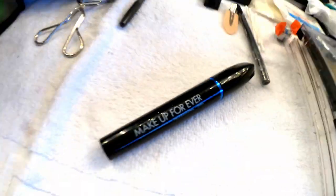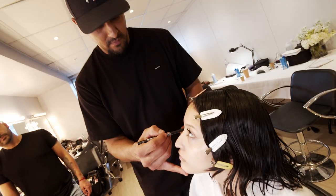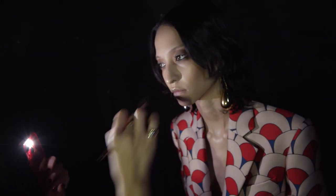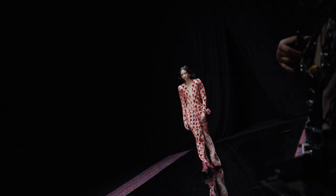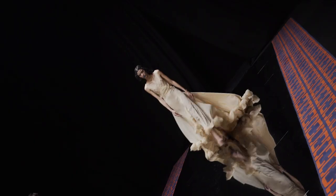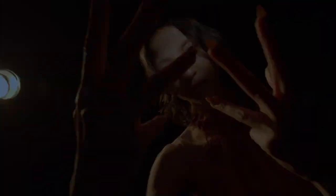We used tons of mascara, so Make Up Forever Aqua Smokey Lash. We also used Make Up Forever Aqua Resist color pencil in black on the inner rim of the eye. My favorite product that I loved working with that day of the shoot was actually the Make Up Forever Aqua Smokey Lash because it just builds so well, and I didn't have to worry about it moving at all. Which was amazing.